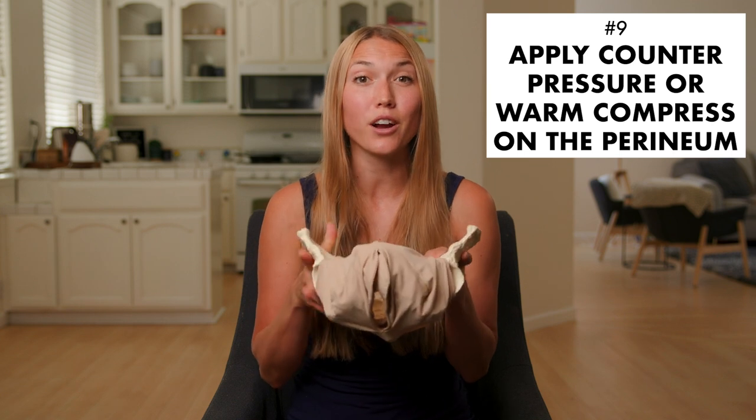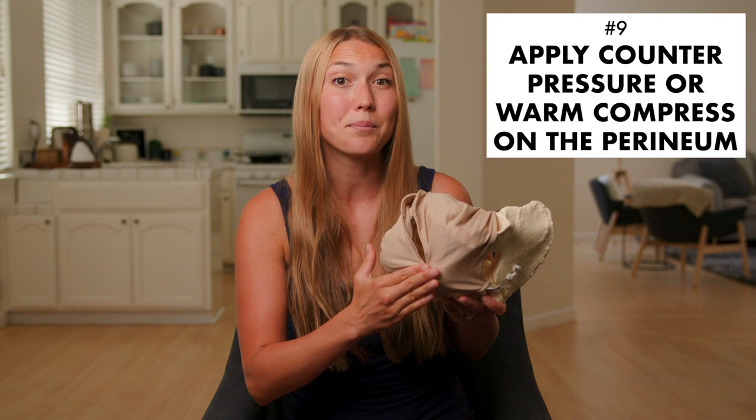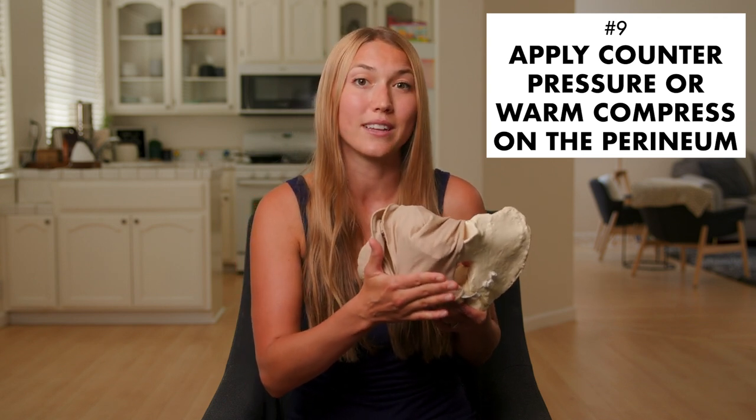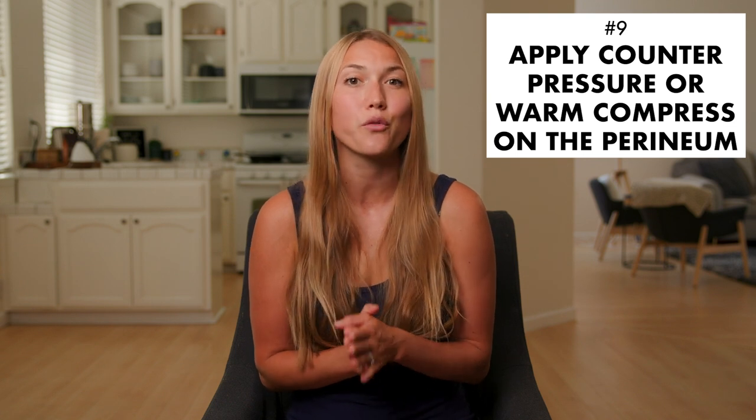Number nine is to ask your care provider to provide support during birth by either applying counter pressure on the perineum as baby is being born, or by applying a warm compress during the pushing stage, or both. One study showed that women who had warm compresses applied to the perineum during birth experienced fewer third or fourth degree tears.